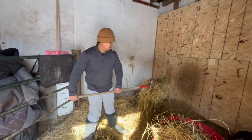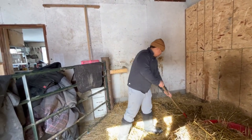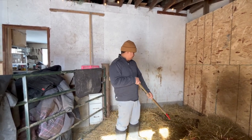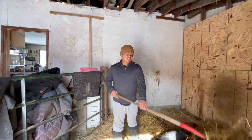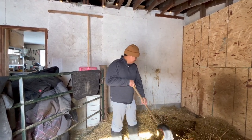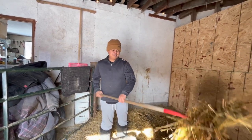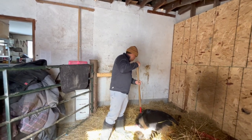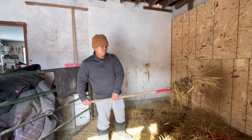So should we talk about what we're doing today? Today we are cleaning stalls and playing with the puppy. Right now I'm picking up lots of nuggets. What else are we doing?